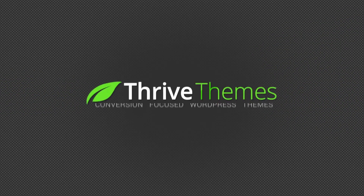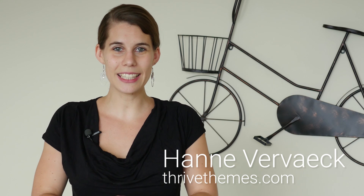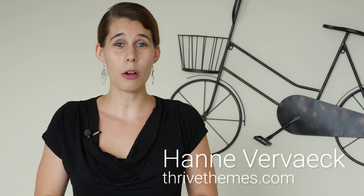And how can you know your product title is click-worthy? That's what I'll show you in this video. My name is Hannah from ThriveTeams and in this video I'm going to show you how you can be sure that you are using the most click-worthy titles for your products.